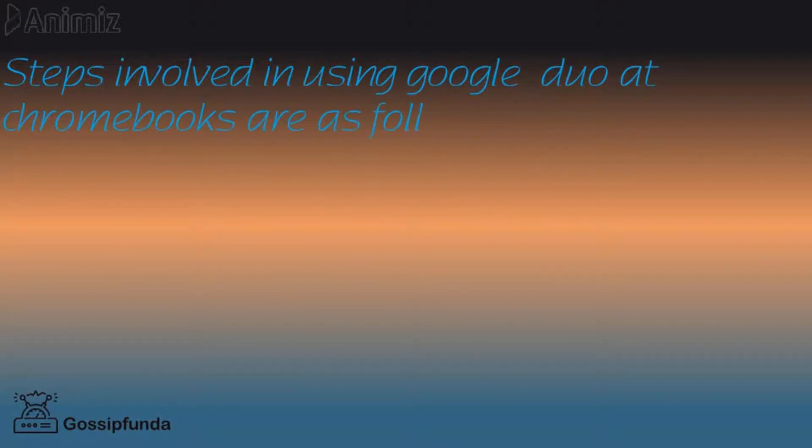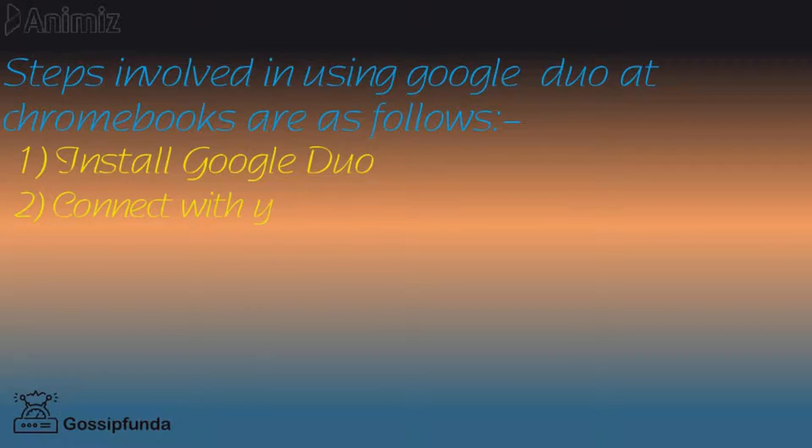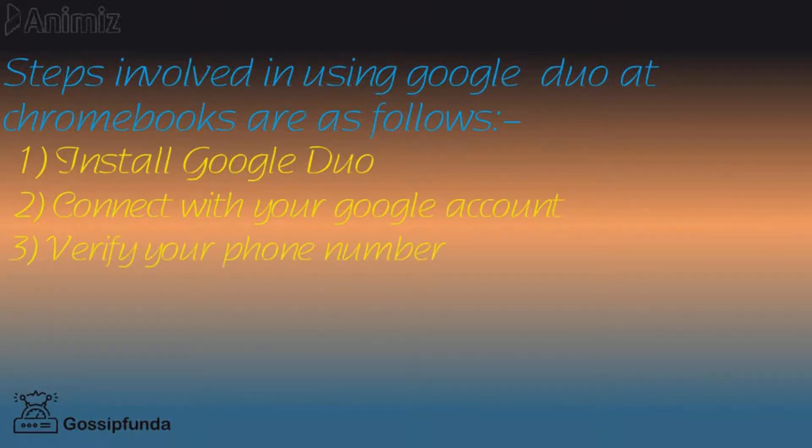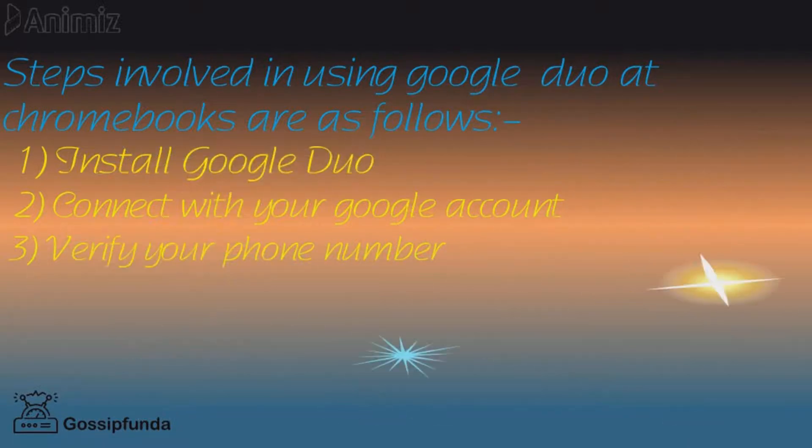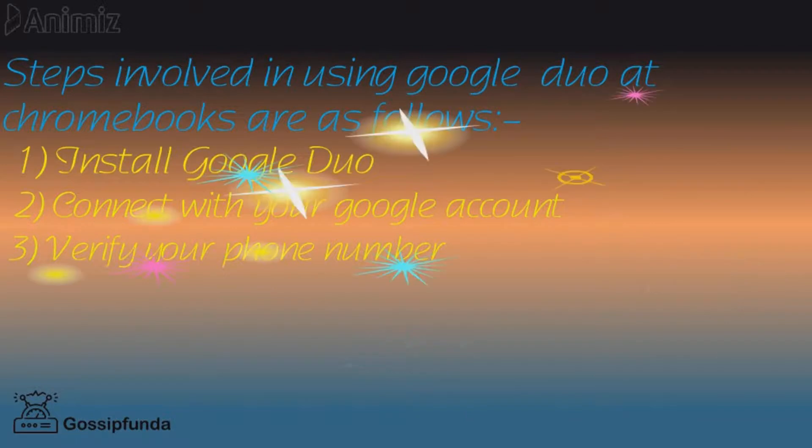The steps involved in using Google Duo on Chromebooks are as follows: first, install Google Duo; second, connect with your Google account; third, verify your phone number by entering the correct number on your Chromebook, then a code will be sent to that number.